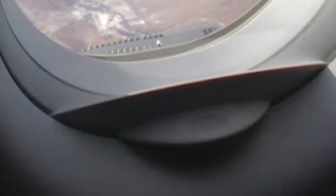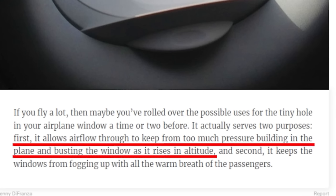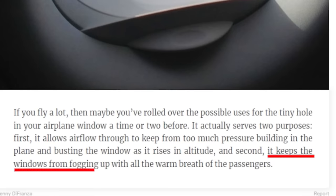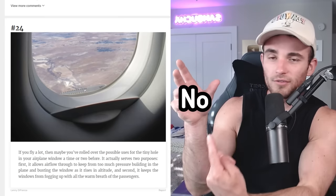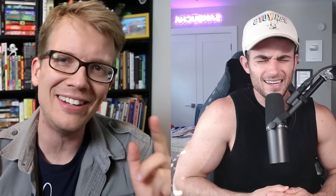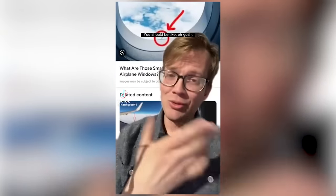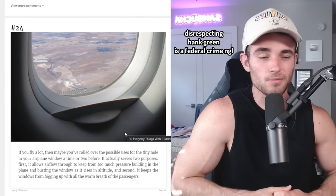That little hole in your airplane window actually has two purposes. First, it allows airflow through to keep too much pressure from building inside the cabin and busting the window as it rises in altitude. And secondly, it keeps the windows from fogging up with all the warm breath of the passengers. Who are you to say I have warm breath? I have cold breath because I use Therabreath. I've actually never noticed these on a plane. I saw a video from Hank Green — I think he made a TikTok where he explained the two purposes.